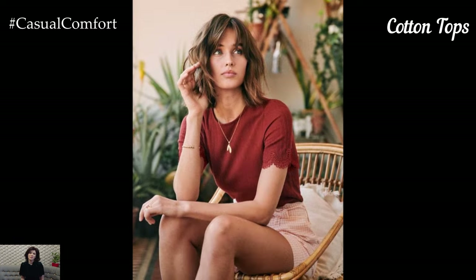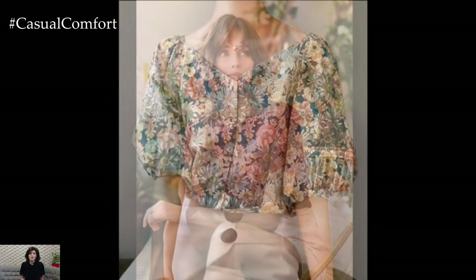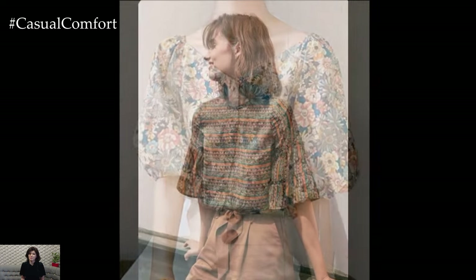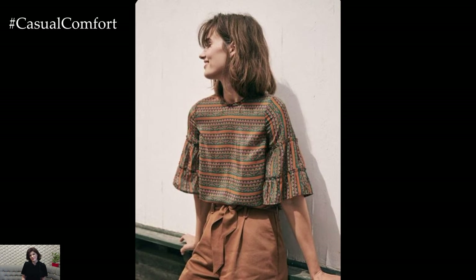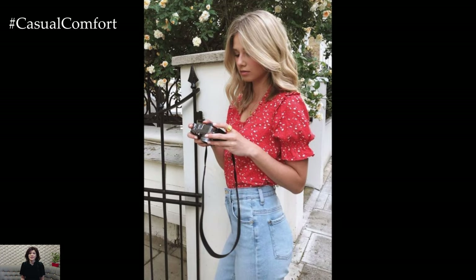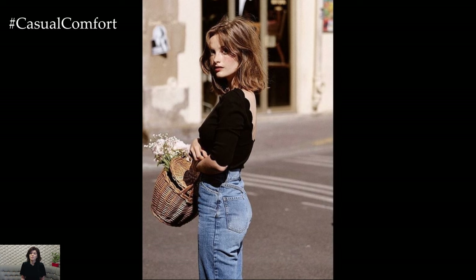Cotton tops are another must-have for summer. This natural fabric is known for its breathability and comfort, making it ideal for hot weather. Look for loose-fitting styles that allow air to circulate and keep you cool. Simple cotton tees, tank tops, and blouses in light colors and fun prints are perfect for creating easy, breezy outfits. Pair a cotton top with your favorite shorts, skirts, or jeans for a casual yet stylish look.